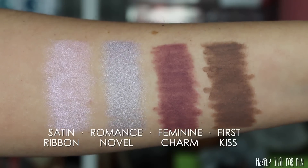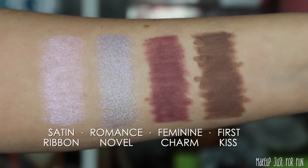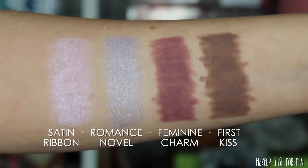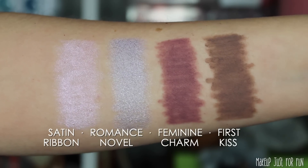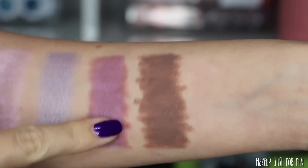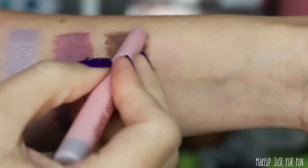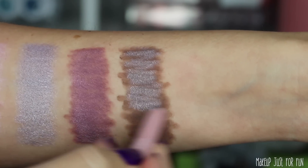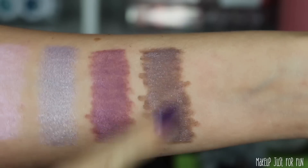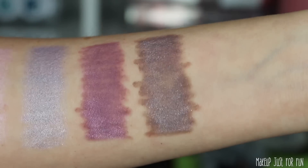A lot of people are going to love these Color Stick shades on the eyes. At first the shimmery shades felt a little too sheer for my taste, but I thought they might work well as toppers for the mattes — and I absolutely love the way Satin Ribbon layers over the mauve matte Feminine Charm. I tried the silvery lavender over the cool brown too, though I think Satin Ribbon would be more flattering there as well. Satin Ribbon and Feminine Charm are definitely my personal picks — so simple yet interesting.